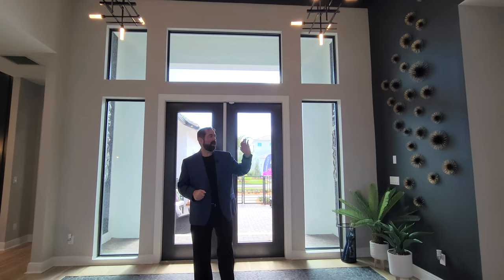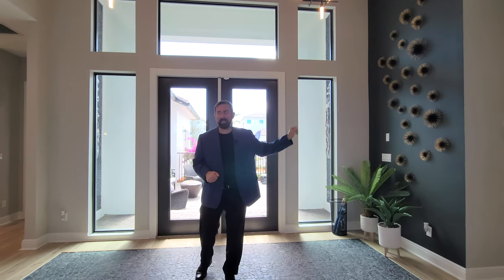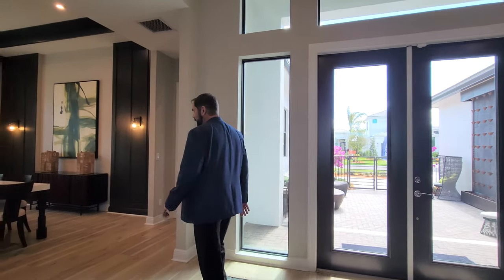To the left we have bedroom three, the laundry room, a half bath, and access to the two-car garage and the upstairs — we'll show you those later. Let's start over to our right, which is the dining room.